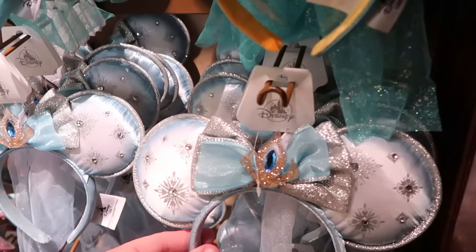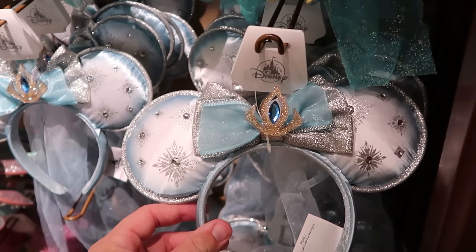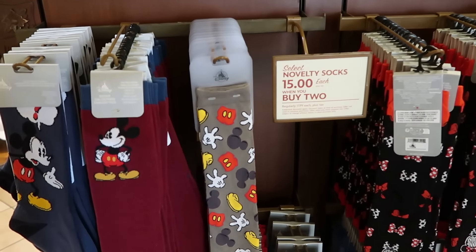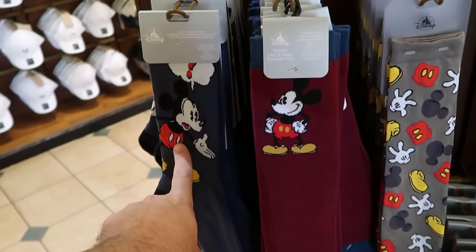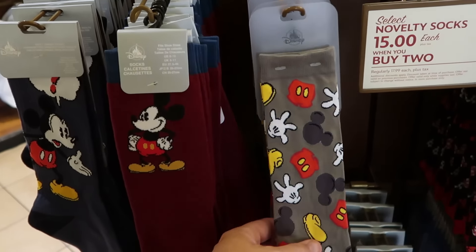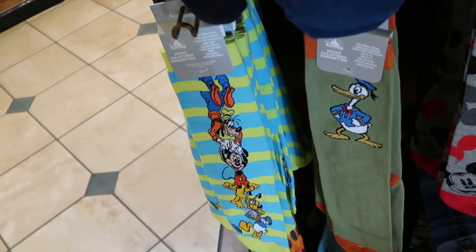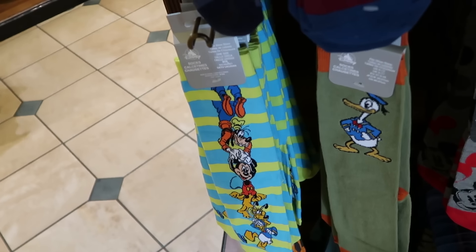They also have Frozen ears — similar design to the Jasmine ones, very sparkly with a double bow and rhinestone snowflakes. They're currently running a deal on adult size novelty socks — normally $17.99, now $15 a piece when you buy two. There are Mickey Mouse offerings: Mickey with a puzzled look in maroon pinstripe socks, and underneath, pinstripe socks with Donald, Mickey, Pluto, and Goofy making a totem pole design.